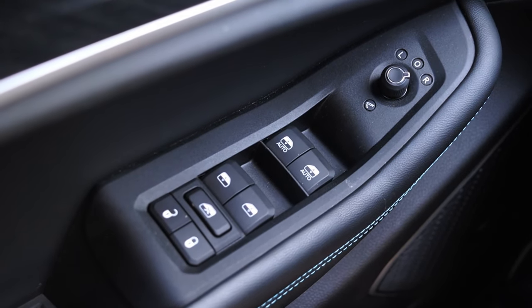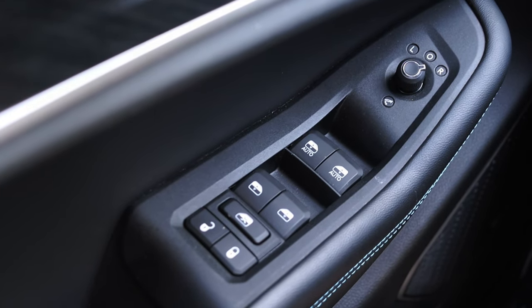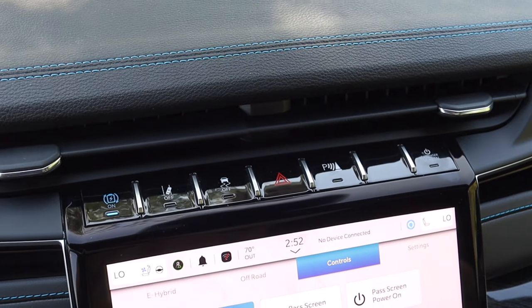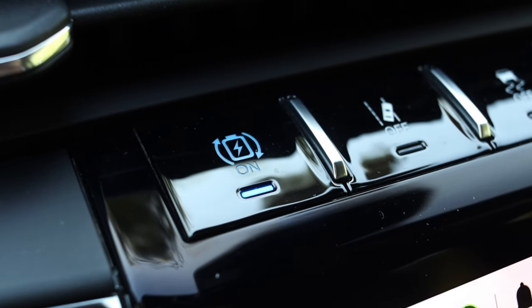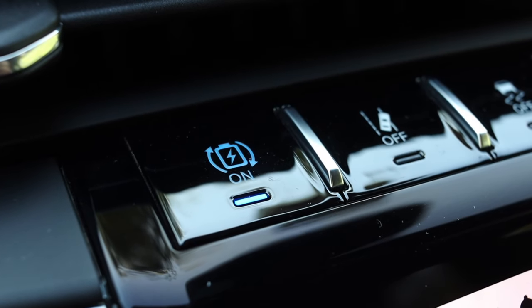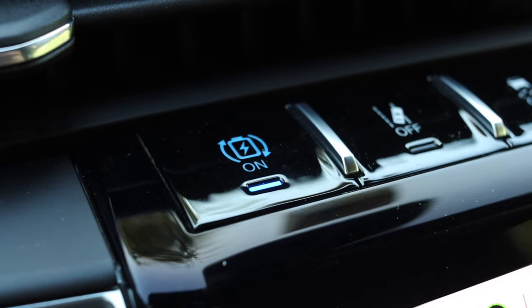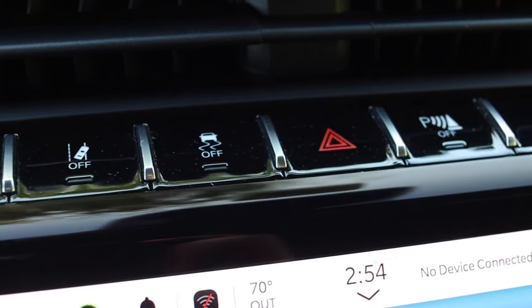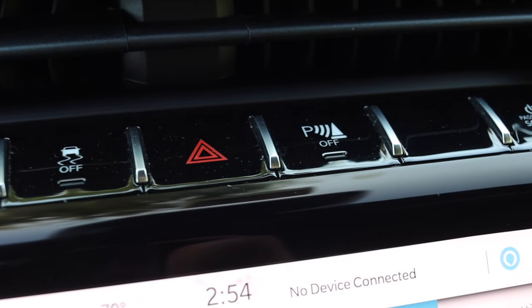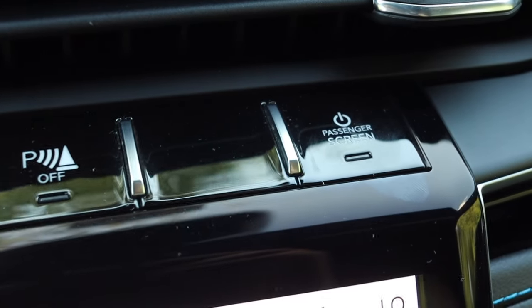Moving on to the door, we have two different memory seat options, power mirrors with power folding mirrors, and power windows — only the front two are auto — and the power locks. Moving into the center, there are some interesting buttons: the blue battery button is for regenerative braking, putting it on max to regen as much power as you can. We also have lane keep assist on/off, traction control on/off, hazard switch, parking sensors on/off, and the passenger screen button.